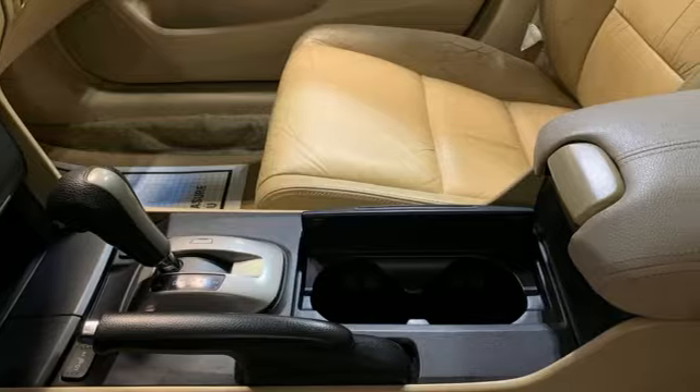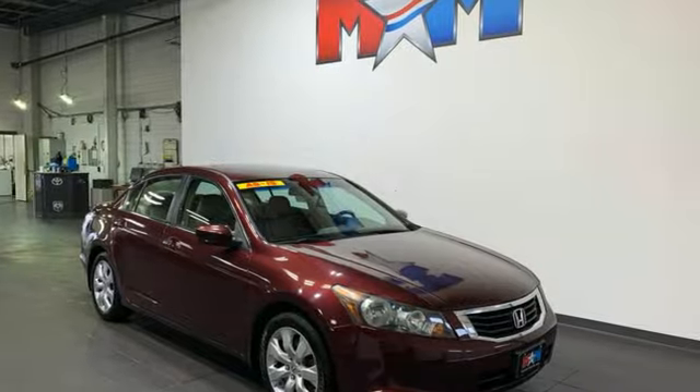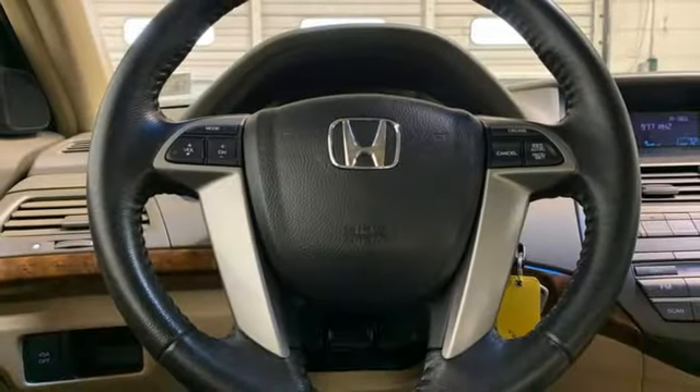Of the Accord, Consumer Guide reports its rewarding balance of price, performance, and passenger accommodations make it a best buy for shoppers in this class. Honda's created some of the most admired vehicles on the planet.